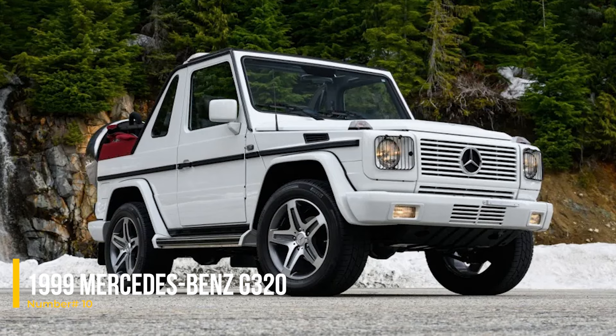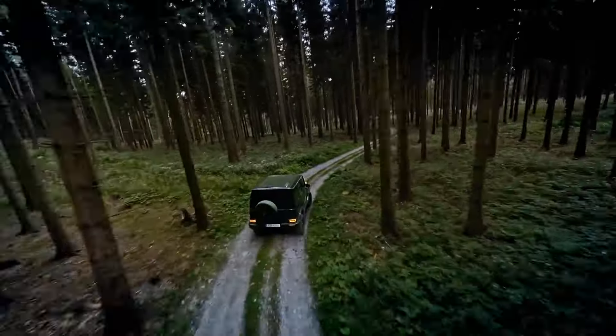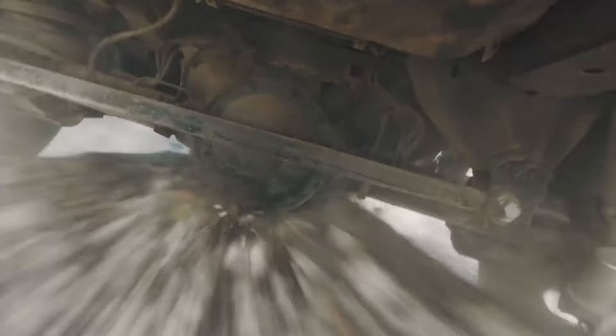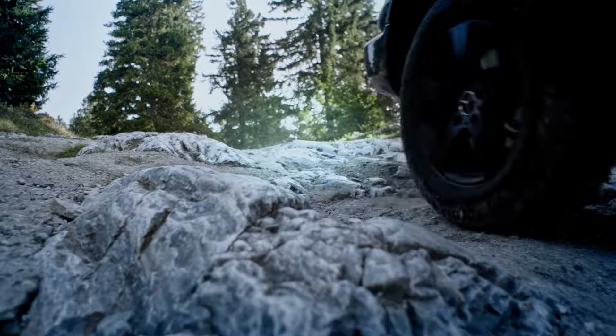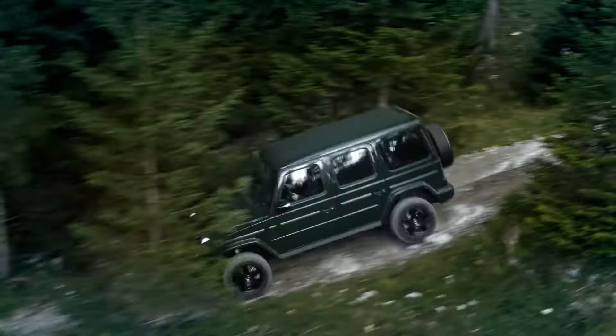Number 10: 1999 Mercedes-Benz G320. The 1999 Mercedes-Benz G320 is a rugged SUV known for its durability and simplicity. Powered by a reliable 3.2L inline-six engine, it delivers 220 lb-ft of torque, making it perfect for off-road adventures. With minimal electronics, this vehicle is easy to maintain and repair, ensuring long-term reliability.